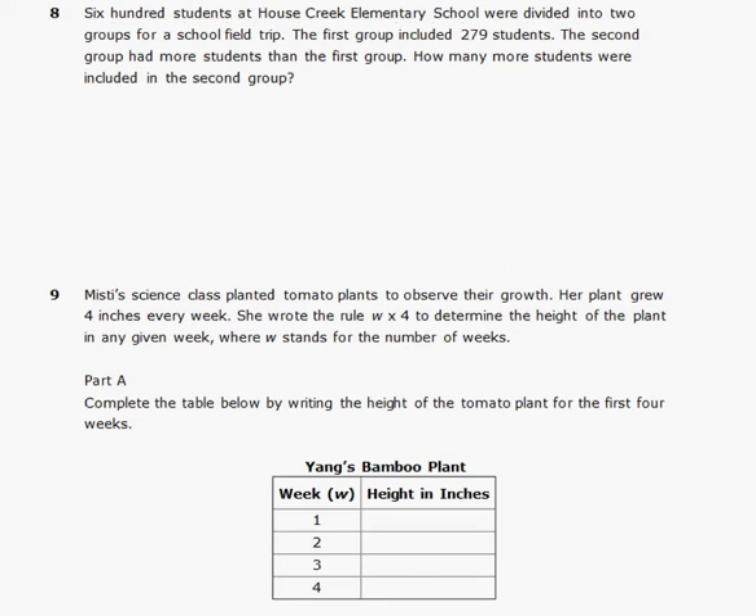Problem number eight. 600 students at House Creek Elementary were divided into 2 groups for a school field trip. The first group included 279 students. The second group had more students than the first group. How many more students were included in the second group? We know there are 600 total students and the first group had 279, so we subtract 279 from 600.